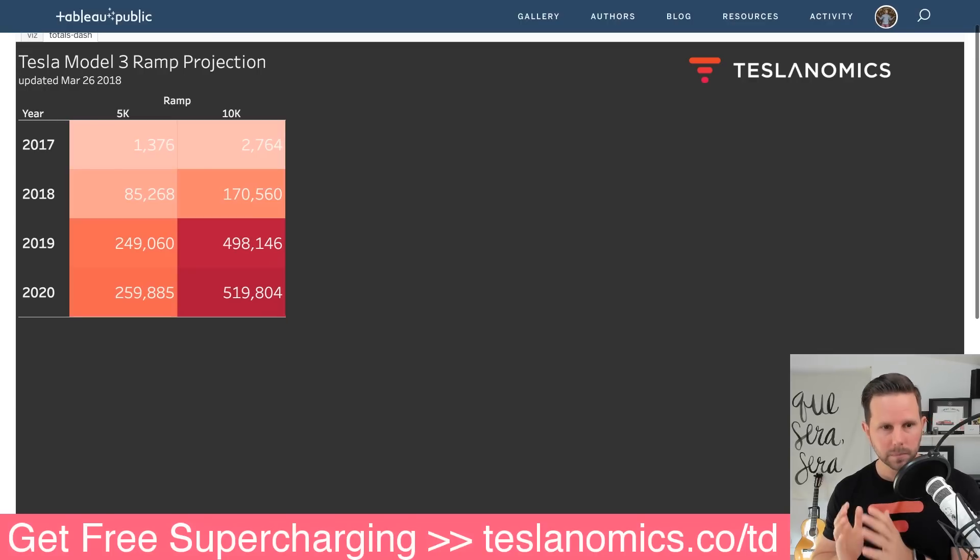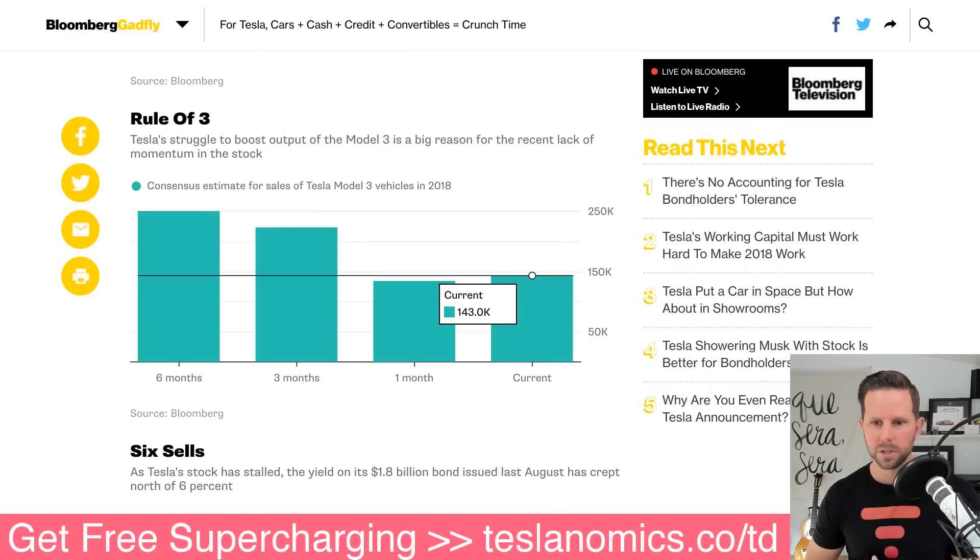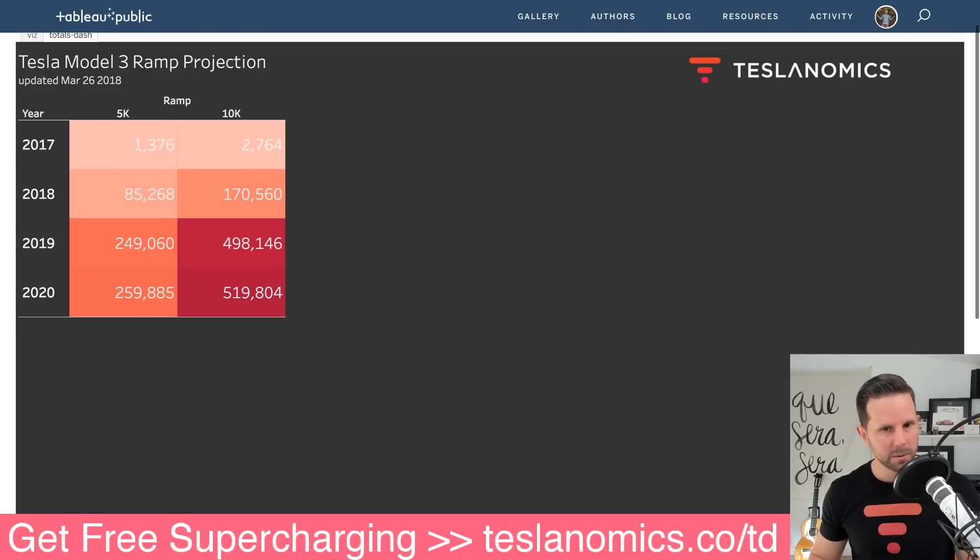I think this is good news. Even though they're obviously delayed, lots of people are getting their cars — the more you look online, the more you see truckloads of them going by, and people posting videos from the Fremont factory. The ramp is improving. The current Bloomberg GADFLY consensus for total Model 3 vehicles in 2018 is 143,000, which fits neatly between my low estimate of 85,000 and high estimate of 170,000.